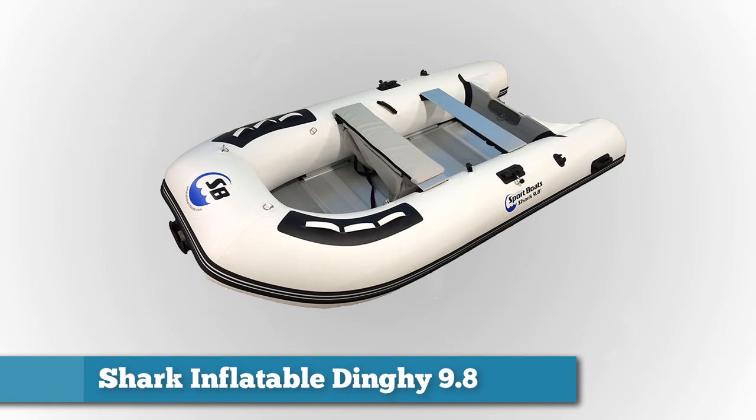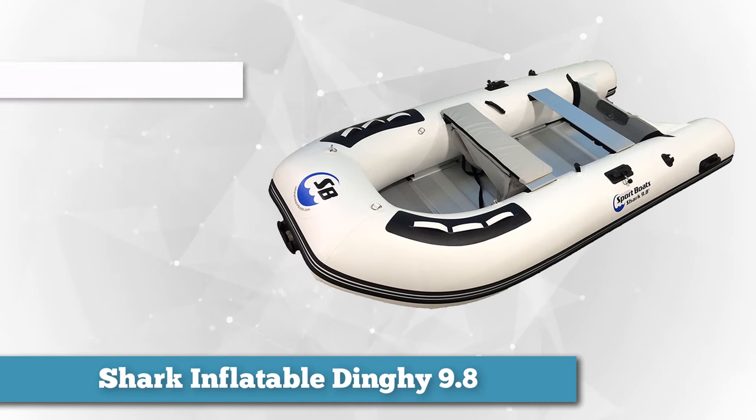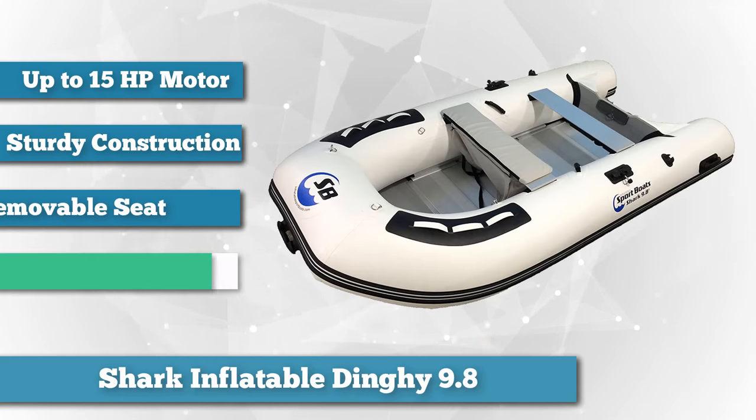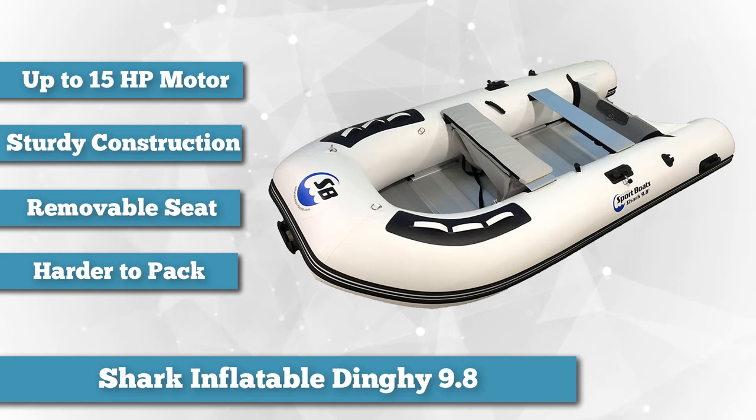Next on the list we have the Shark Inflatable Dinghy 9.8. This inflatable boat is made to handle smaller loads with a focus on the ability to handle higher output motors — this time we can plug in a motor up to 15 horsepower. With a 15 horsepower motor on this lightweight 70-pound boat, you'll be flying out to your favorite fishing spot each morning.